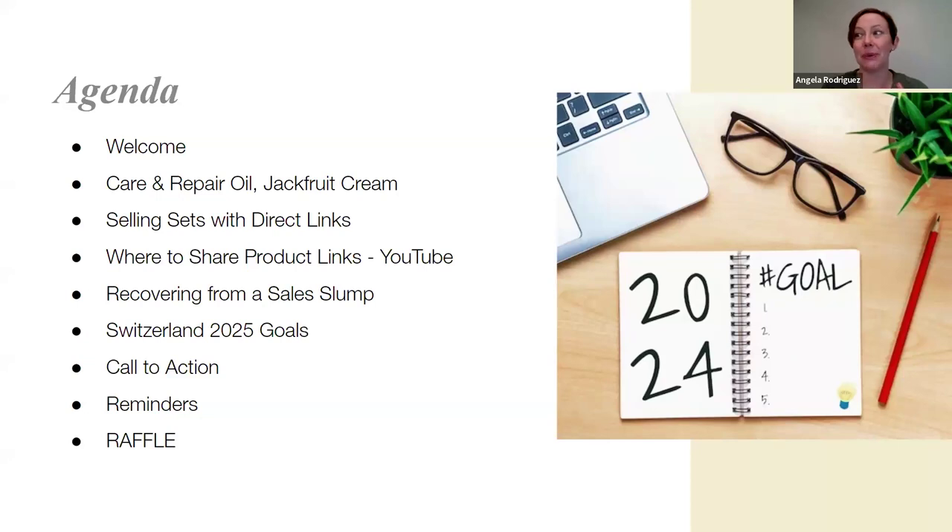Today we're going to talk about Care and Repair Oil and Jackfruit Cream. We've been talking a lot about our skincare sets, so these are some complementary products that meet really specific skincare needs for our customers. We're also going to continue talking about selling with direct links, specifically how to use them on YouTube as we post demos.